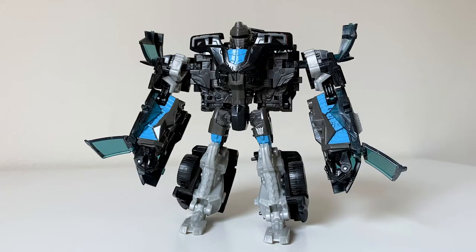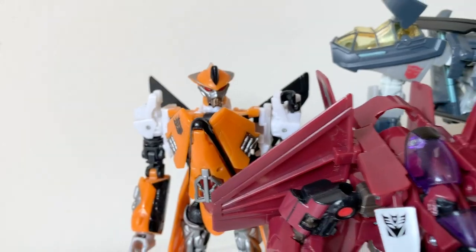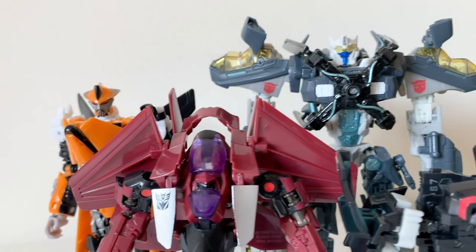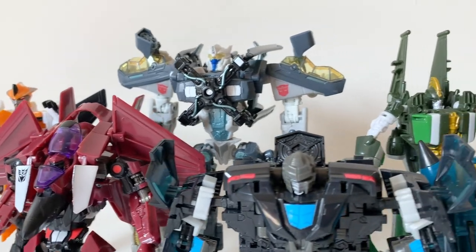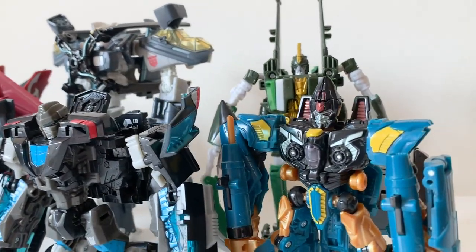All around, Stockade makes for a rockin' experience. Movie Stockade is still, after all these years, a very good, satisfying Transformer, and he fits in perfectly with my collection of lovely freaks that are the Bayverse bots with zero screen time. They're all a bunch of lovable lads and I hold them very close to my heart.